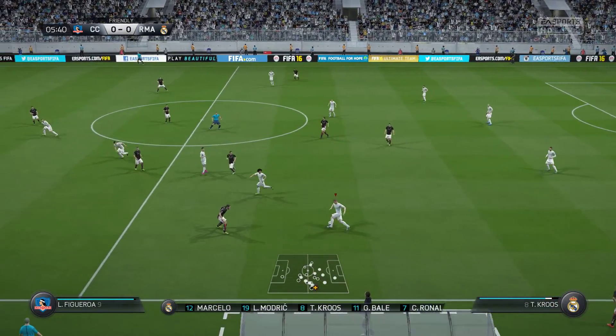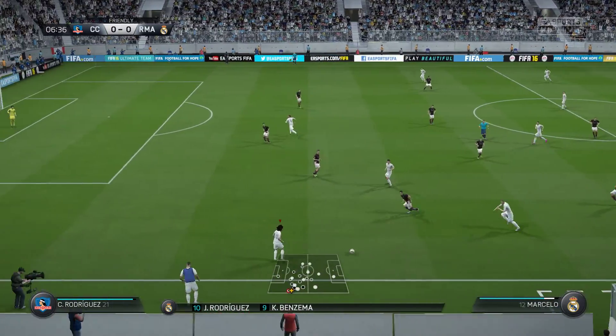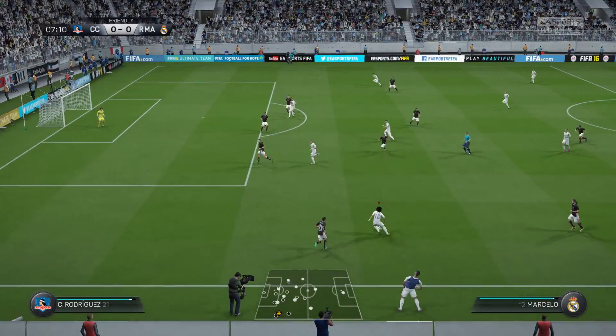This is the Real Madrid line-up. Carvajal starts with Marcelo as the full-backs. Toni Kroos starts with Luka Modric in the centre of the park. Karim Benzema is the lone striker today.